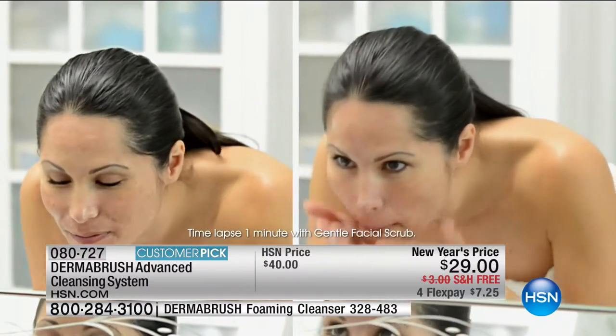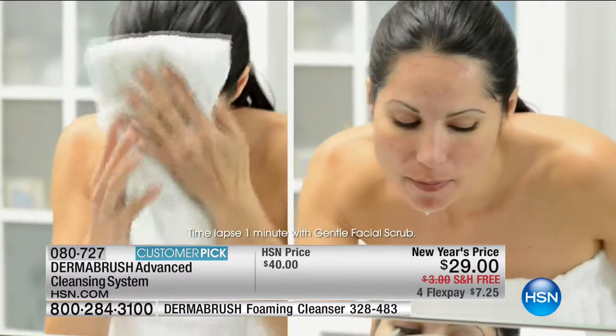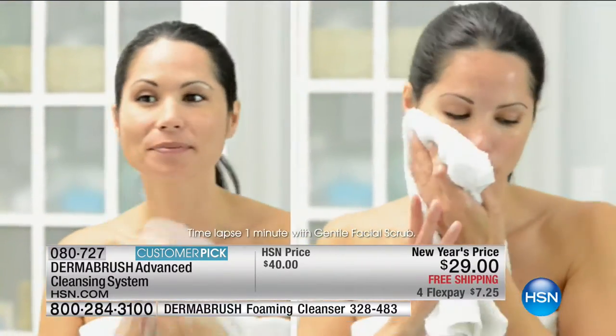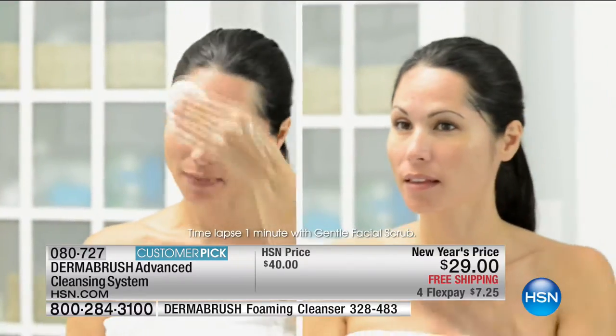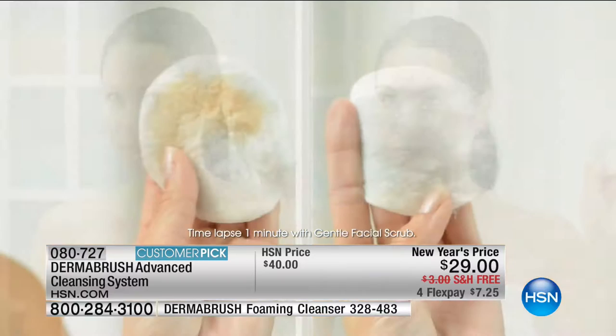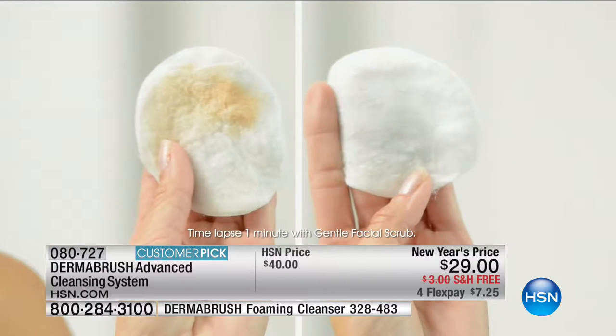I challenge you to take the DermaBrush challenge when you get home. What you're seeing here on the left is our DermaBrush cleanser paired with hands and fingers the old-fashioned way. On the right, that same cleanser paired with DermaBrush — that's the only difference. I can't tell you how many thousands of times I've done that challenge myself.